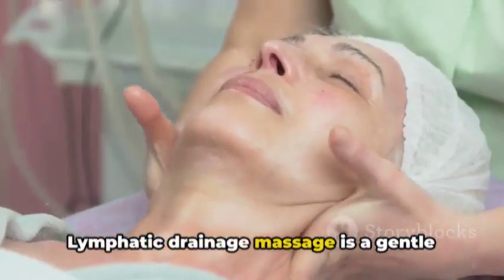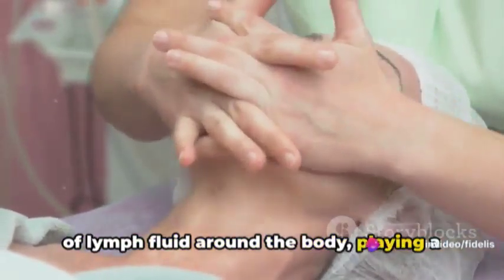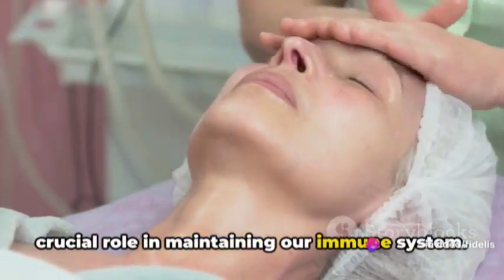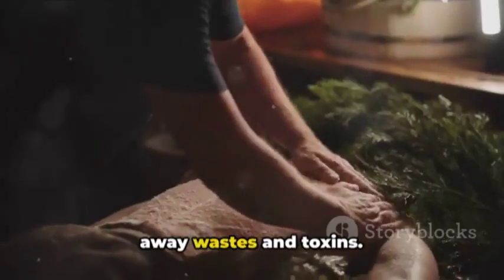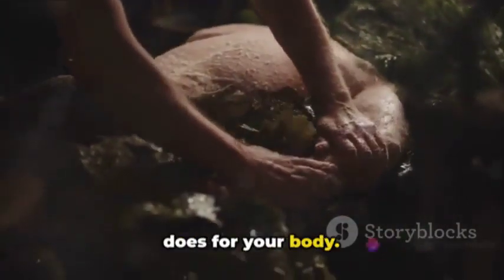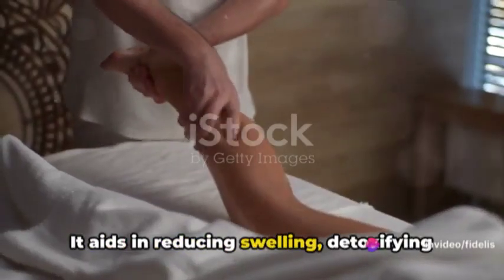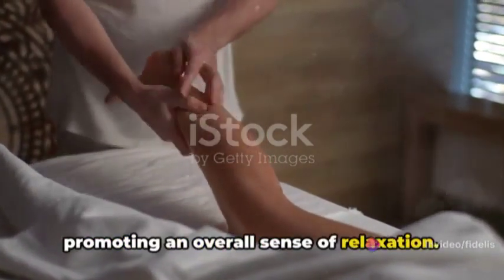Lymphatic drainage massage is a gentle form of bodywork that stimulates the flow of lymph fluid around the body, playing a crucial role in maintaining our immune system. It aids in reducing swelling, detoxifying the body, improving circulation, and promoting an overall sense of relaxation.